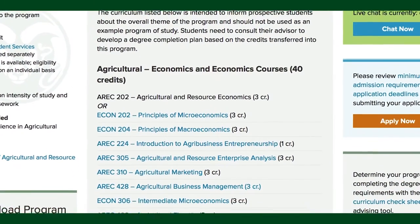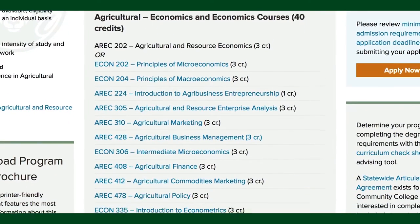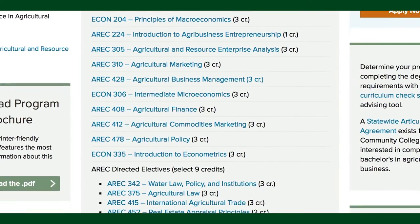Our curriculum is designed to give you the skills that are going to appeal to employers. When an employer looks at a CSU student, we want them to know that that student is well-educated in economic principles and business skills that are going to help them make money, and that they have an agricultural understanding so that they understand the business they're working in.